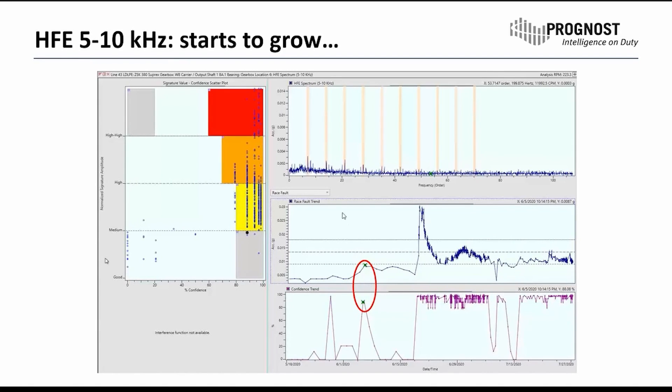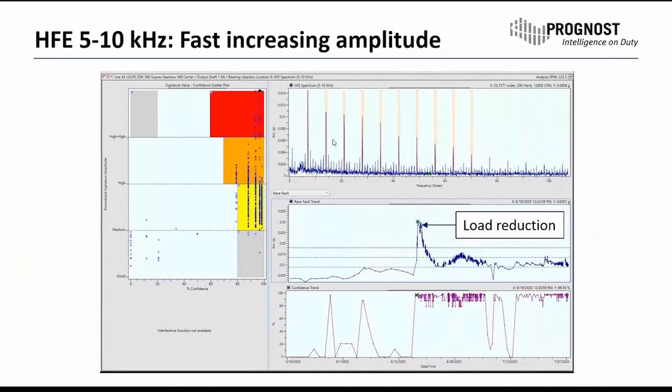The first indications very close to the first warning threshold appeared on the 5th of June, and from then on the issue started to grow pretty fast. Using the same scale as the plot before, we can see a very clear spectrum here with the harmonic set right within the frequency bands of the race fault of this bearing. It's a low-speed bearing running at only 223 RPM.